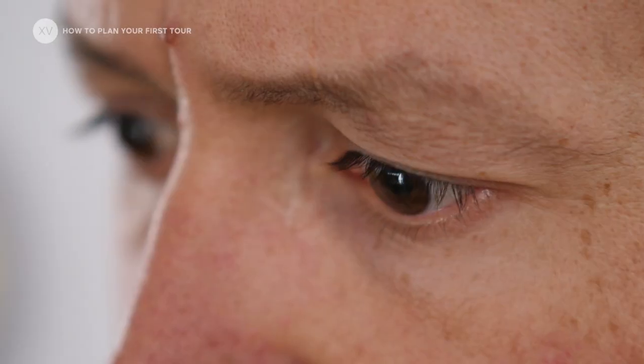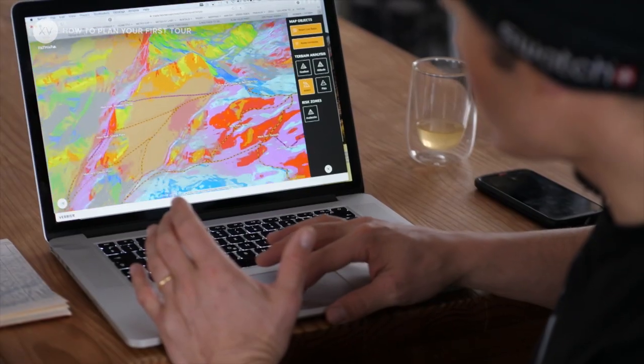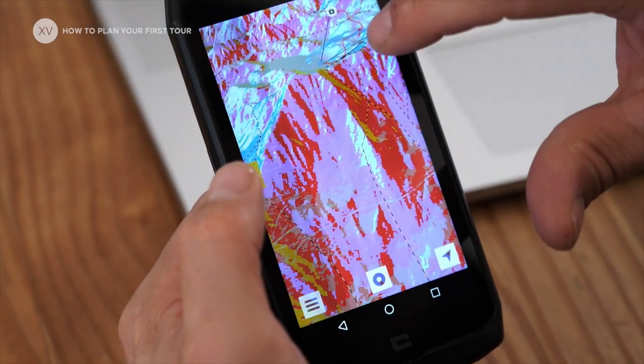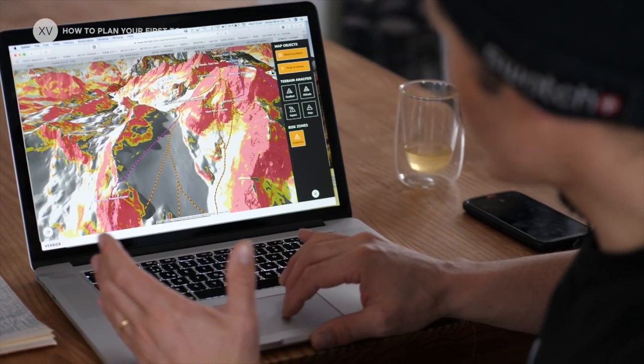Things have changed with digital maps — they also offer all sorts of different filters to tell you the altitude, the vertical, and the potential avalanche risk.